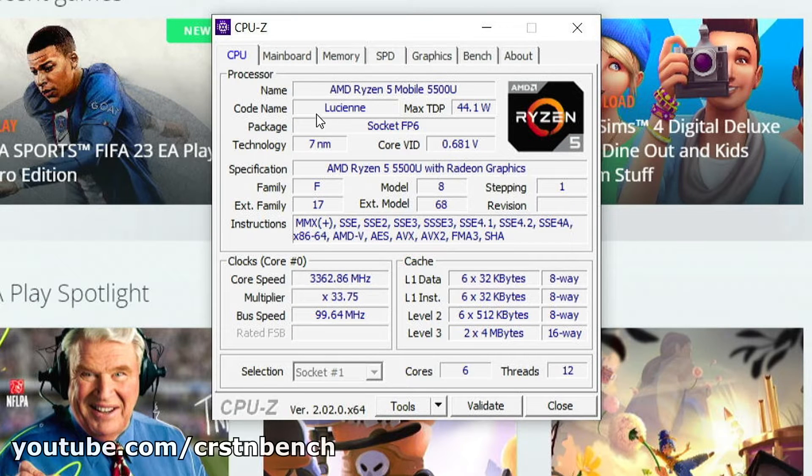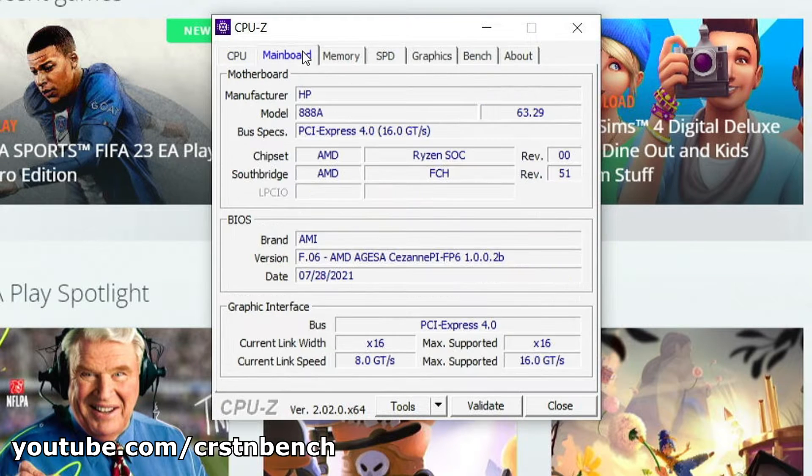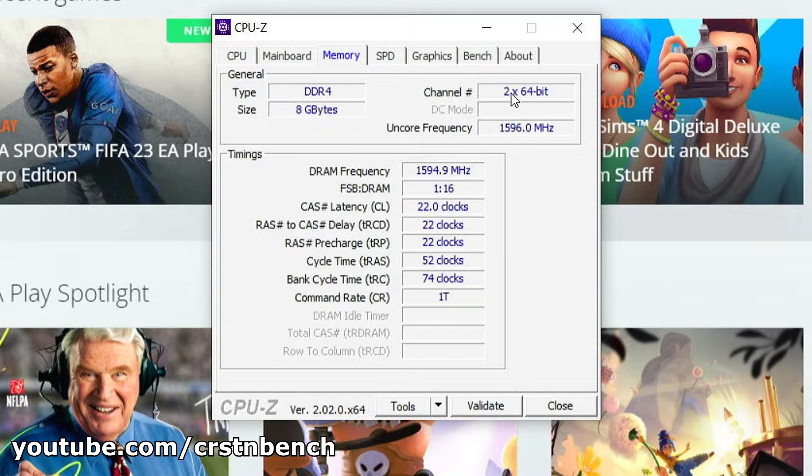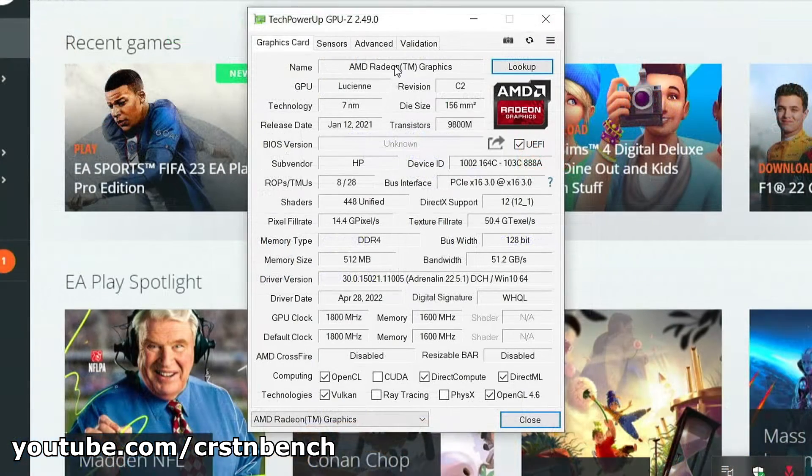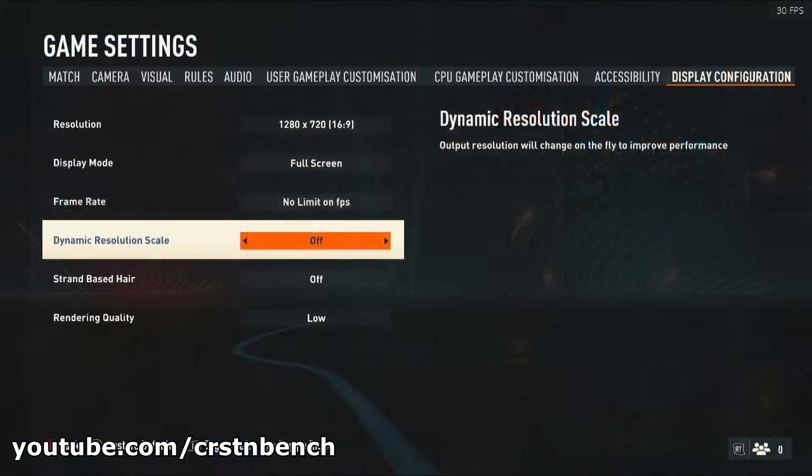Hello everyone! Today's video is a long-awaited one: FIFA 23 on the AMD Ryzen 5 5500U, its integrated Radeon graphics, and 8GB of dual-channel RAM. In contrast to my FIFA 23 Intel UHD graphics tests, FIFA 23 is actually playable on the Ryzen 5 5500U.